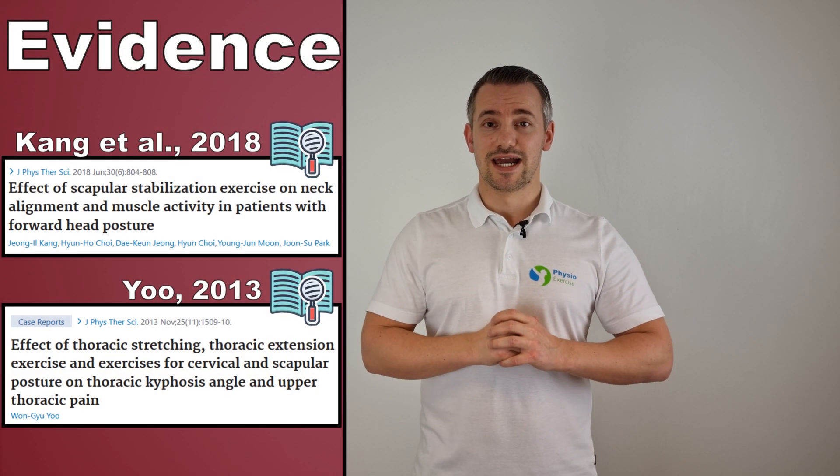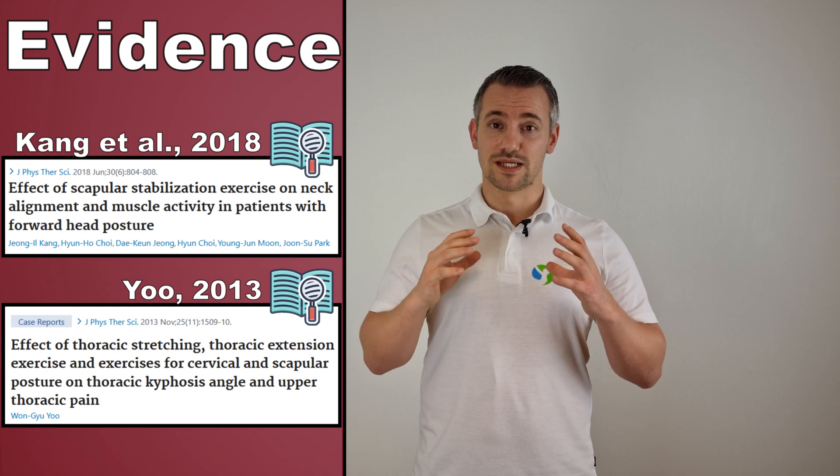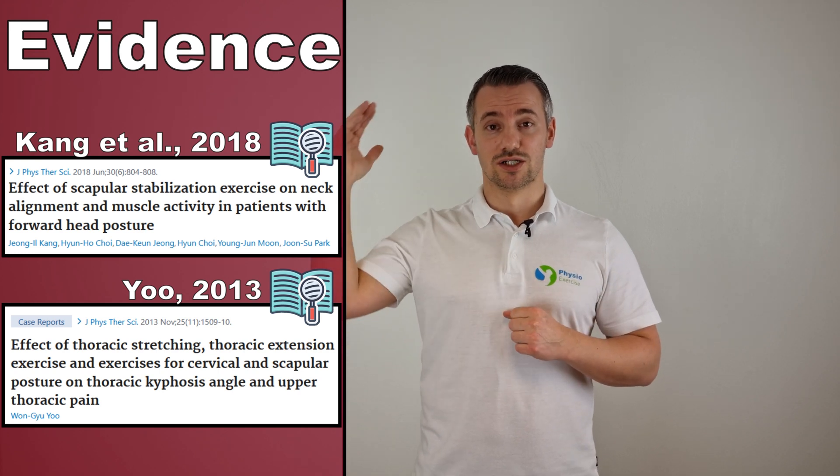So what is the solution? According to studies by Kang and Yeo et al, neck problems can be best treated by not only incorporating neck exercises but also targeting the scapular region. So without any further ado, let's get started with the first exercise.